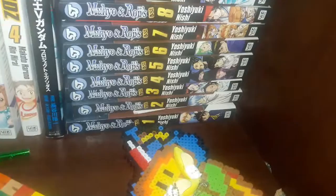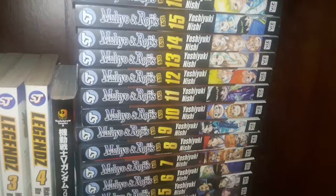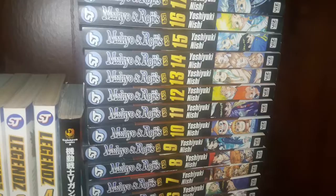Muhyo and Roji's Bureau of Supernatural Investigation volumes 1 through 18 — I just recently did a video on this one. Really underrated series, I rarely see people talk about it, and I hope more people go check it out.